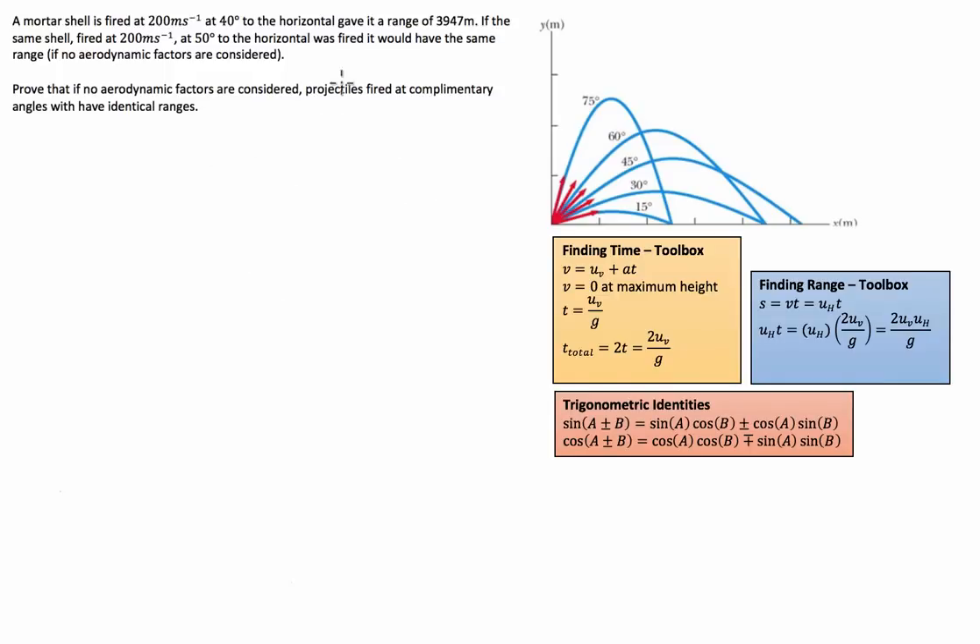G'day guys, something a little bit different for you today. We've been given a physics question which tells us that a mortar shell fired at 200 metres a second at 40 degrees to the horizontal gave a range of 3,947 metres. If the same shell fired at 200 metres a second at 50 degrees to the horizontal was fired, it would have the same range if we don't consider aerodynamic factors like wind resistance.